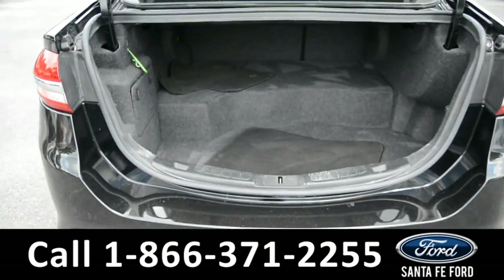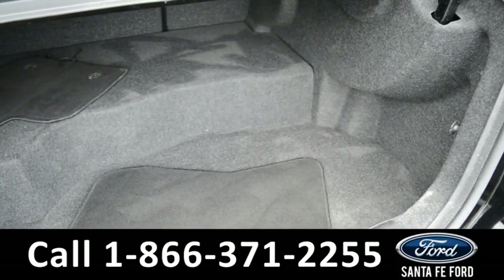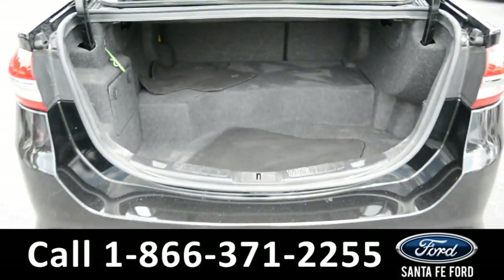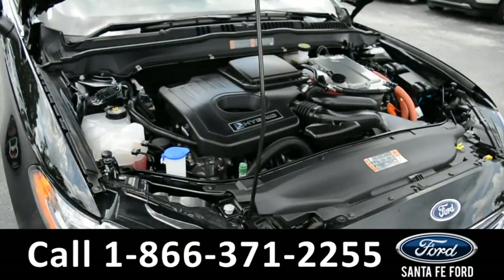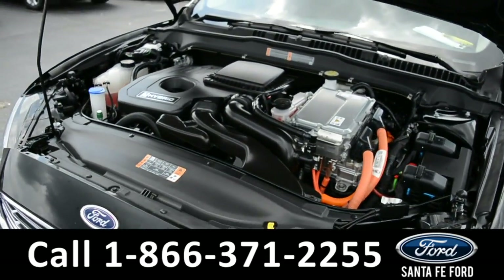Here's a closer look at the trunk. Under the hood is a 2.0L I-4 engine.